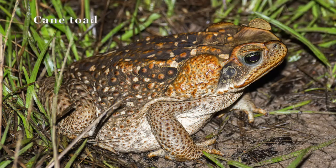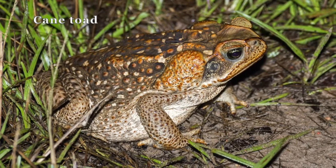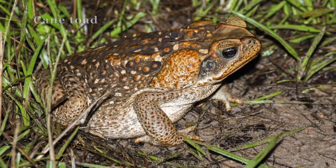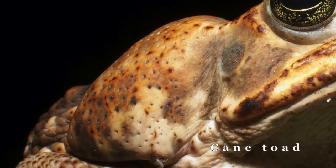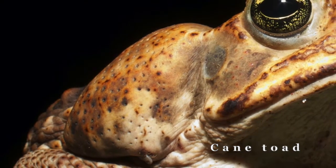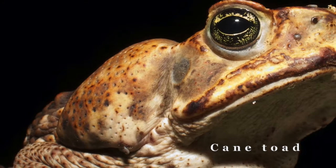Now let's take a look at the much larger invasive cane toad. They have similar coloration and warty appearance to the southern toad, but cane toads are usually four to six inches long and can be up to nine and a half inches. Their paratoid glands are also located on their shoulders, but are much larger and triangular in shape.